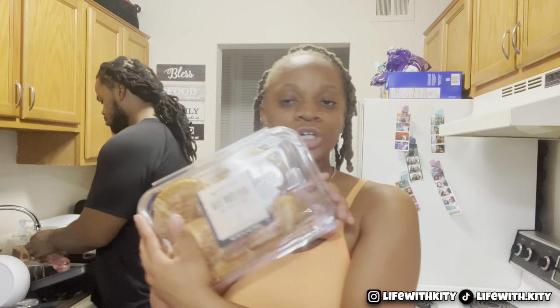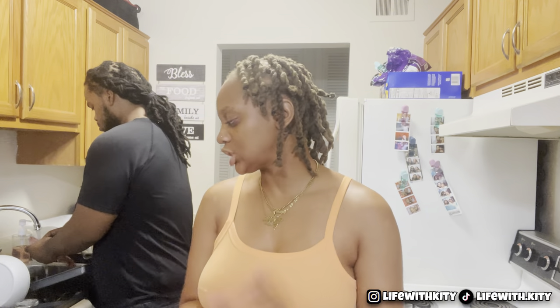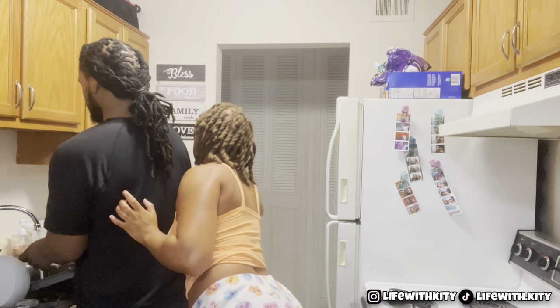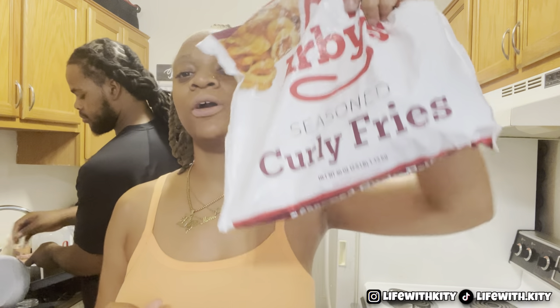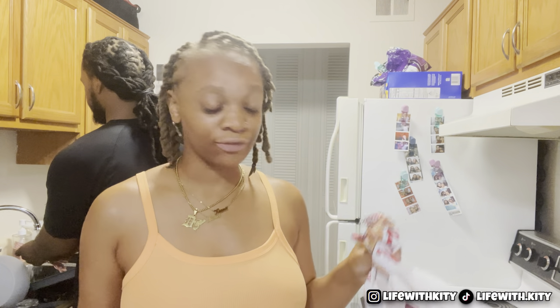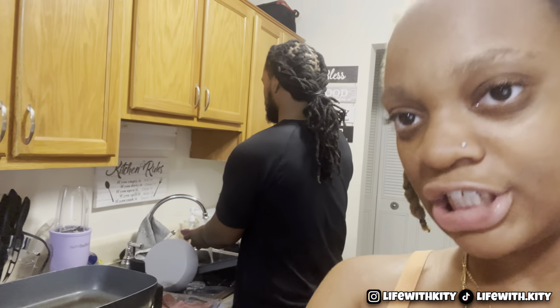We got the all-butter croissant, some vegetables — y'all know we love putting the mix blend in our stuff. He bought the starter bacon, and also I wanted some fries so we're gonna make some Arby's curly fries. This is about the only thing I eat from Arby's.